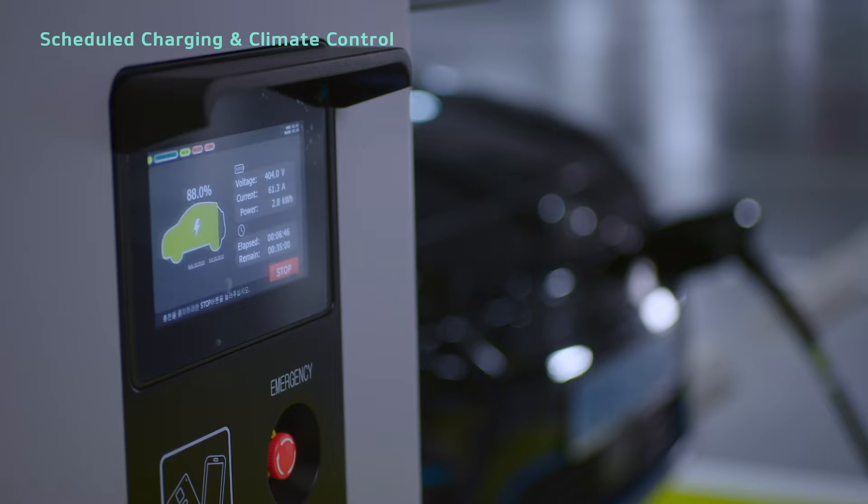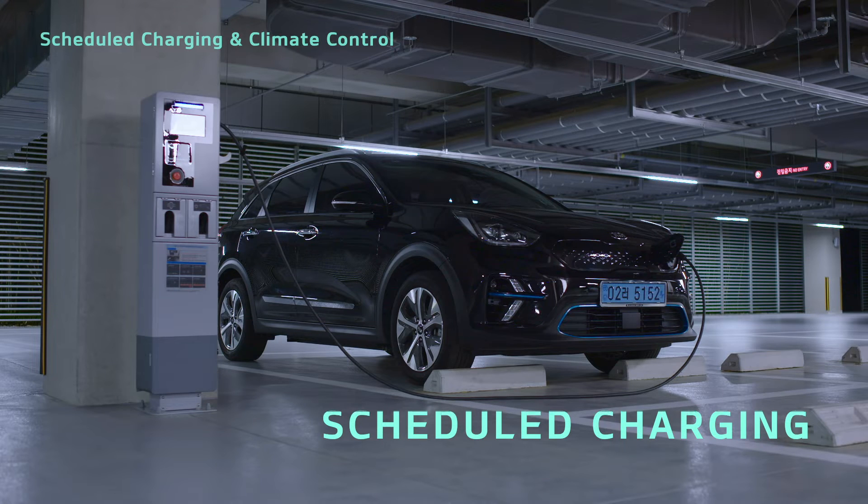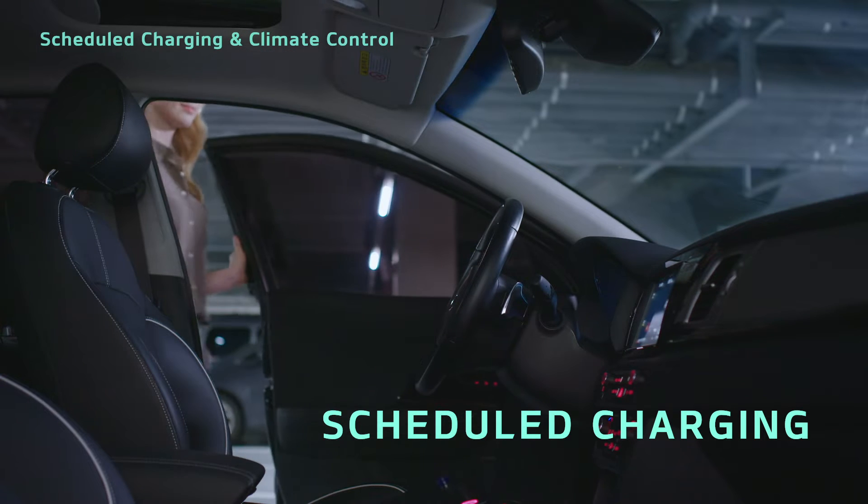Let's learn about scheduled charging and scheduled climate control. Because the cost of charging EVs is different at different times, scheduled charging allows you to pick a less expensive time.